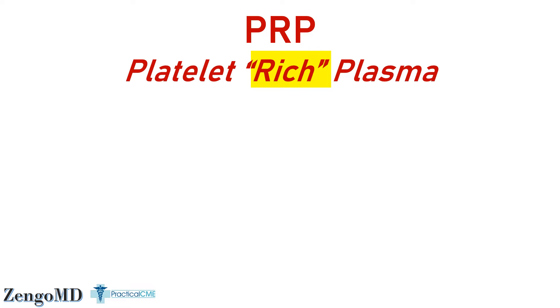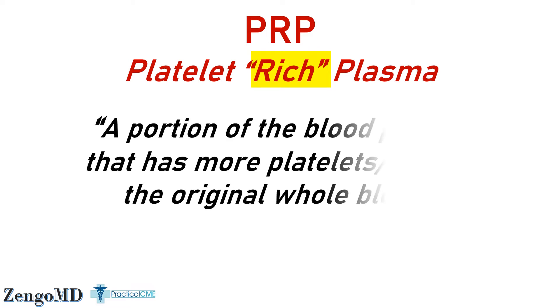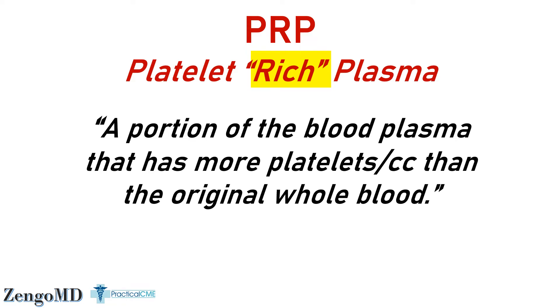PRP stands for platelet rich plasma. The word 'rich' here implies that the platelet count of the product we call PRP has to contain more platelets per cc of volume than the whole blood that was drawn from your arm. But it doesn't state a minimum increase — it could contain one more platelet. So a slight increase or a sevenfold increase could both be called PRP.